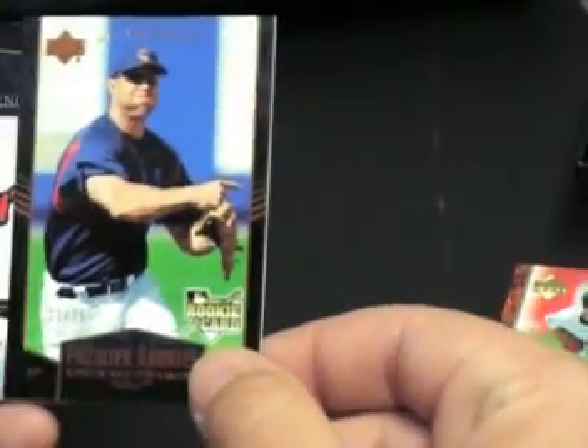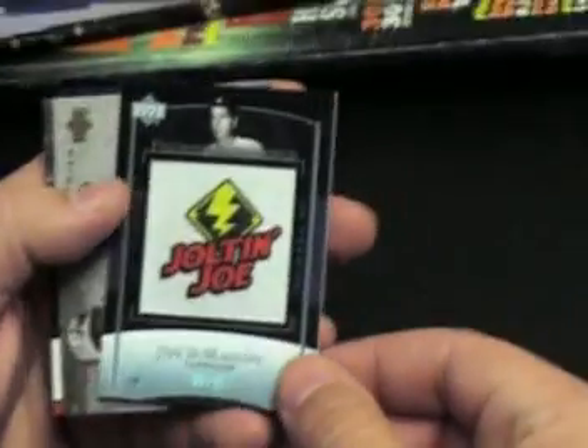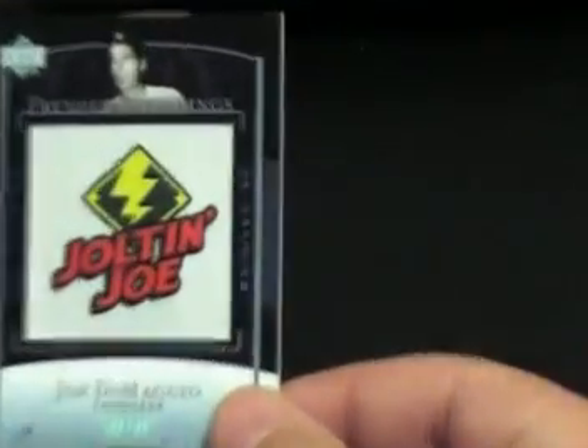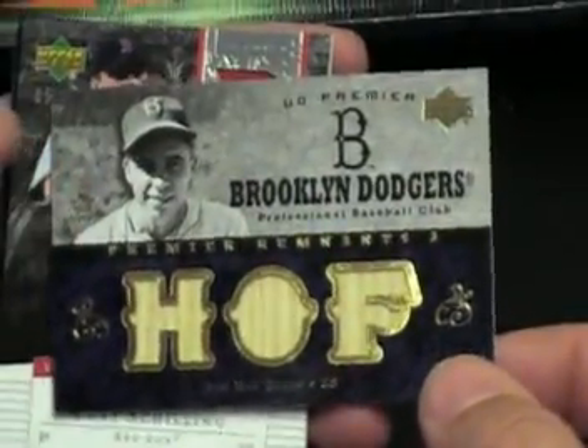Kevin Kuzmanoff numbered to 75, rookie. Joltin' Joe DiMaggio numbered to 35 — oh, that's cool. It's manufactured but it looks cool. Joltin' Joe! Oh wow, Pee Wee Reese — triple bat, triple bat, numbered to 35. Look at that.